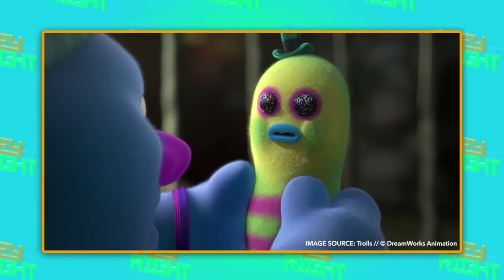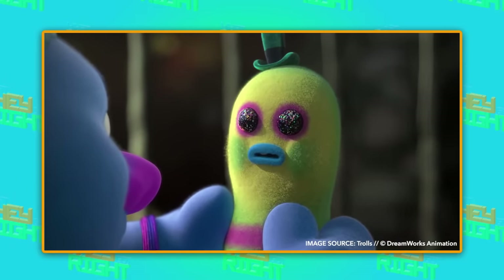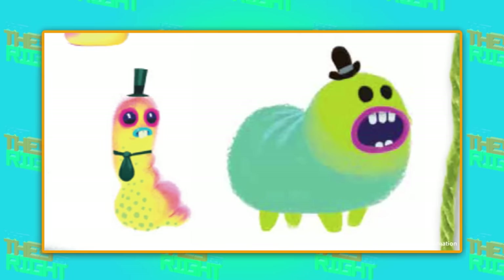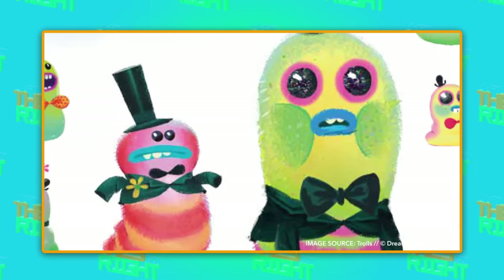First up, Biggie's pet worm, Mr. Dinkles. He went through a ton of changes before they settled on this adorable design. Mr. Dinkles is known for his little top hat, but in early sketches he didn't just have a top hat — he had a full, stuffy tuxedo.